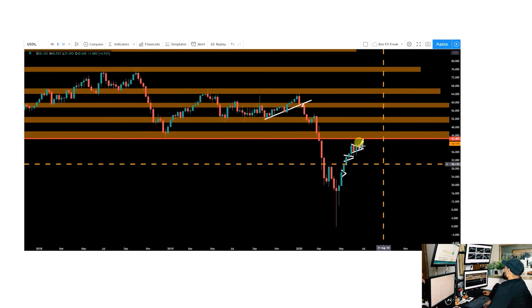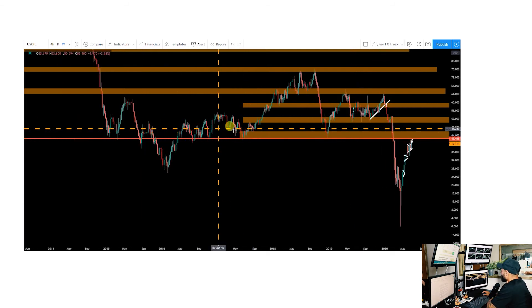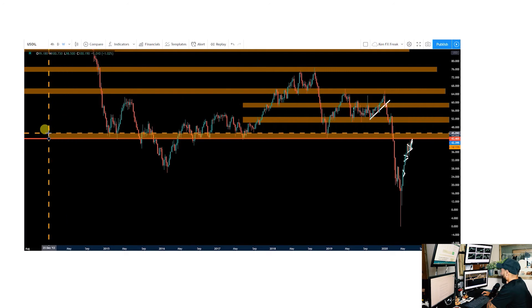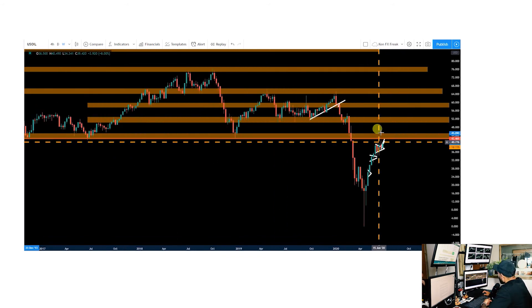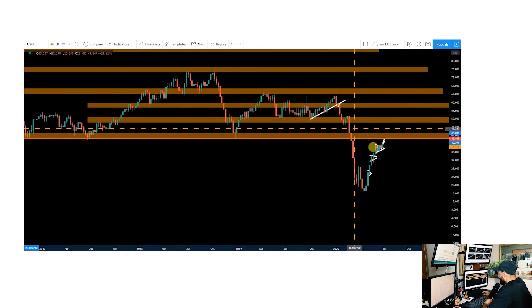This zone from around 42.50 up towards 45 is massive — just look left. You can see the significance of how it's served as a firm area of demand to find buyers. It will not be an easy area to break through, but if we do, we're going to fly up towards pre-bear market levels. Back in January, we broke the supporting trend line and selling came in after a retest, so this is our next major area to break through.